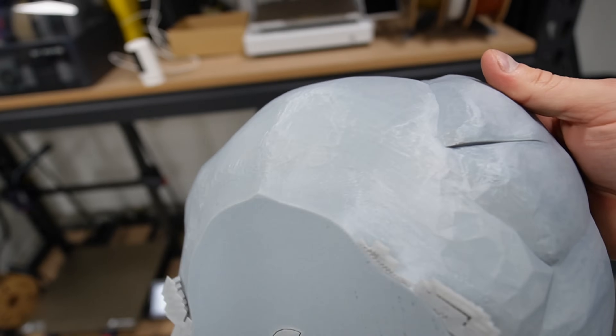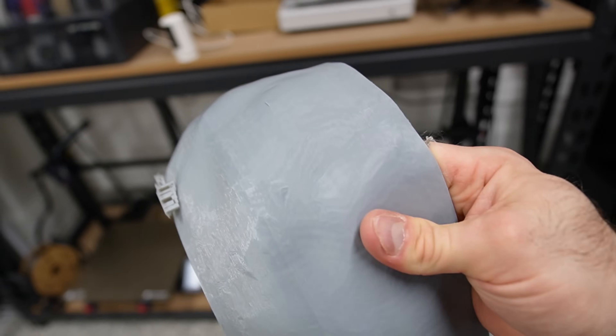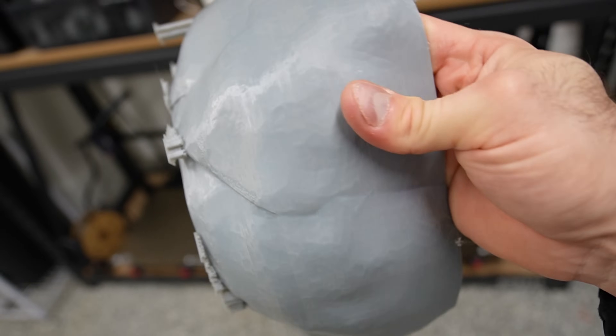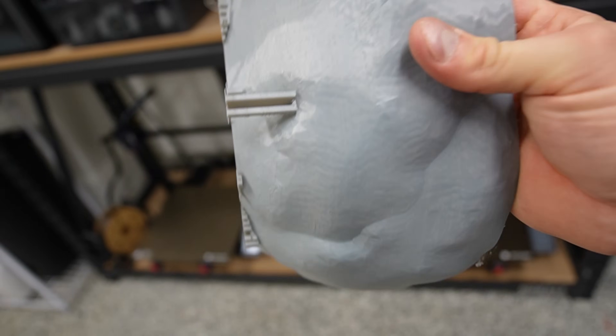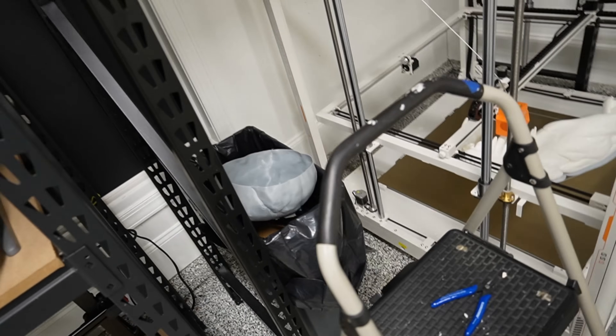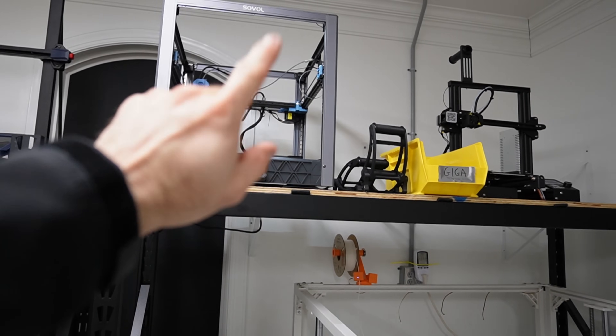I printed this one with three wall loops instead of four because I wanted to see if I could get away with it. Once it's whole I think it won't be any issue. Unfortunately that failed one is destined to go in the trash. Let's load her up and get her started.